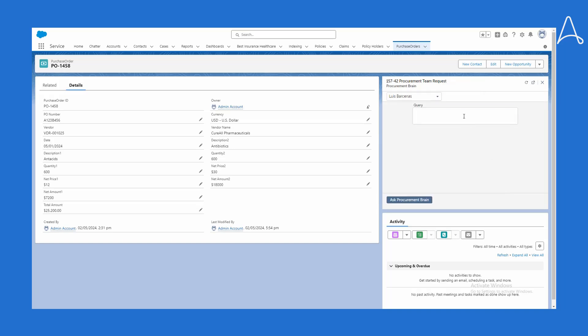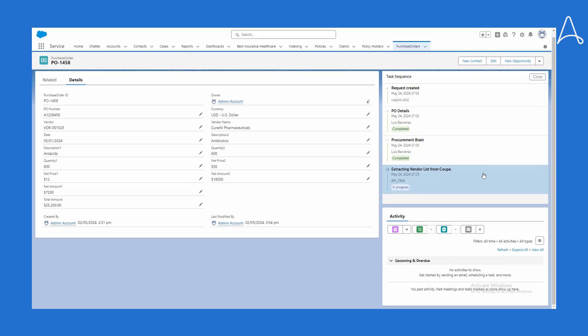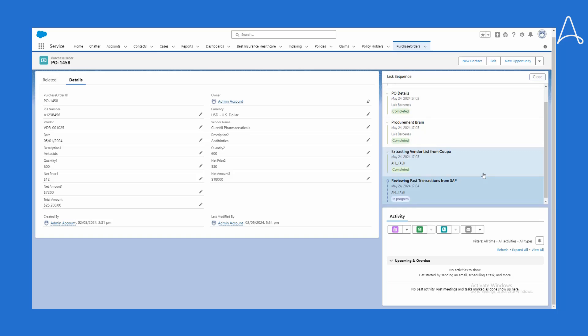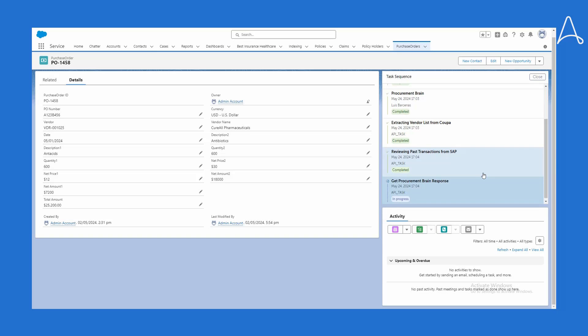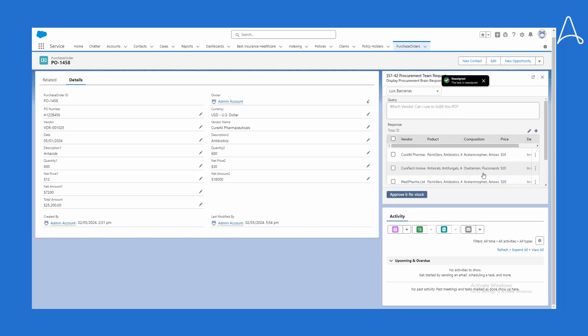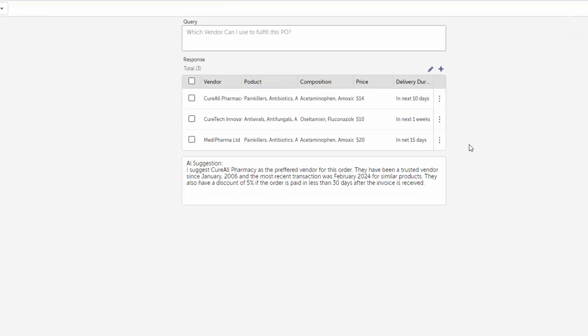The procurement AI agent has been trained on a vast amount of information, and Bria can ask it a simple question such as: which vendor can I use to fulfill this PO? When Bria asks the question, an automation is triggered that goes into multiple systems. It goes into Coupa to assess all approved vendors and products that need to be fulfilled, and into SAP to look at the most recent transactions with these vendors to determine average price and average delivery times. All of this information is compiled by the AI agent to formulate a response. Presented to Bria is a recommendation showing three approved vendors that carry the particular product in the exact composition needed, with average price and average delivery time.